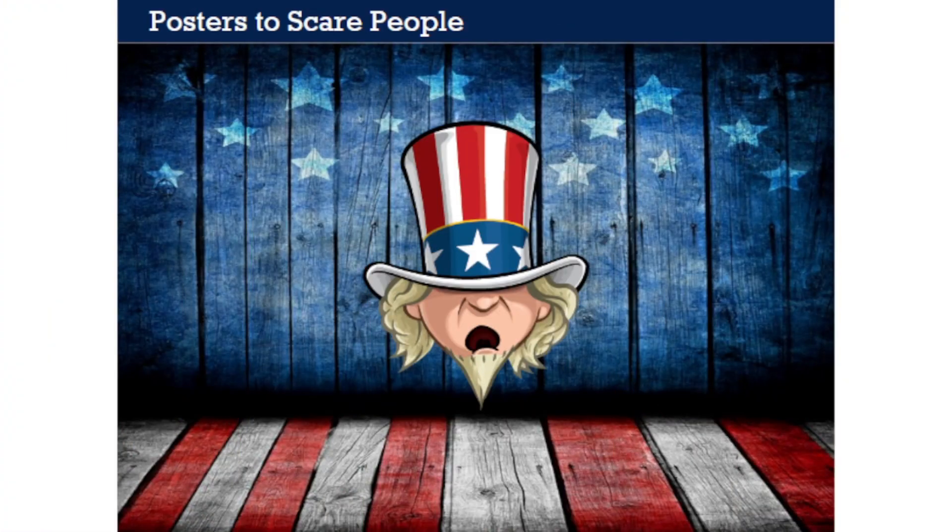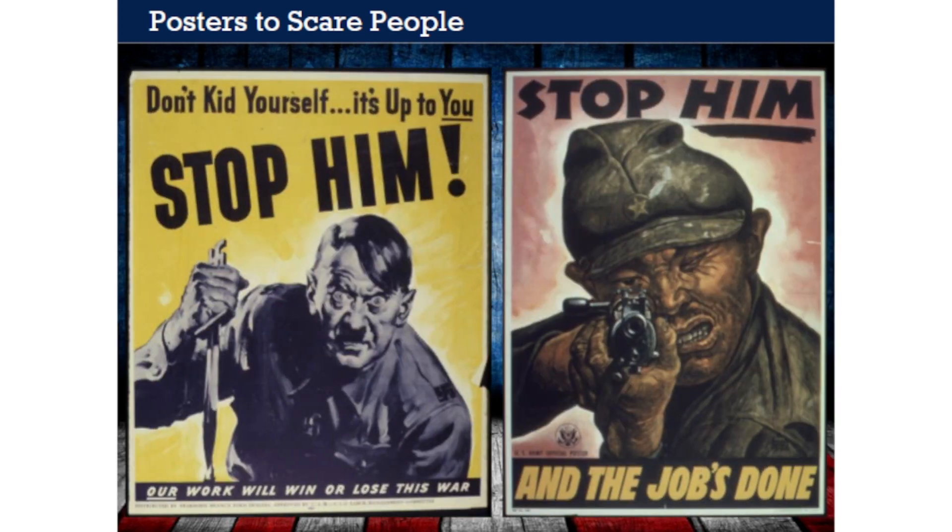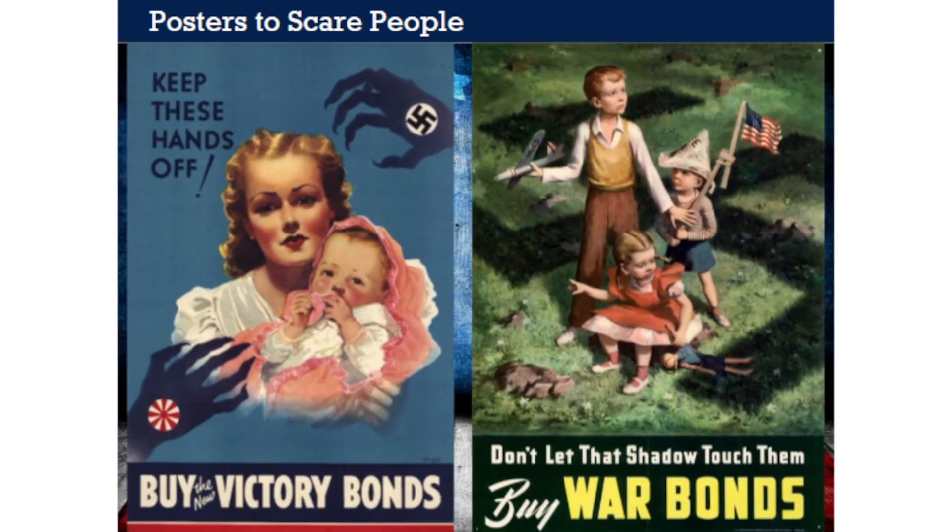World War II posters also didn't hesitate to use fear to make their point. By threatening Americans with what might happen if the Allies lost the war, these posters provided motivation not to lose it. Two posters convey the exact same message—one depicting Germany as the threat, the other Japan—with the enemy appearing to come out of the poster attacking the viewer. Other striking images show American children threatened by the Axis: claw-like hands representing Germany and Japan reaching for a young mother and baby, and three little children playing in their yard falling under the shadow of a Nazi swastika—both posters using fear to motivate the buying of war bonds.